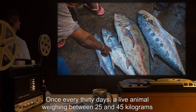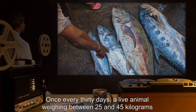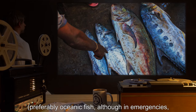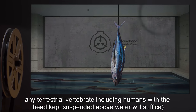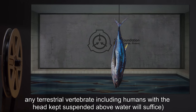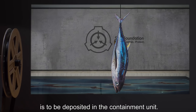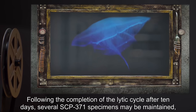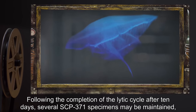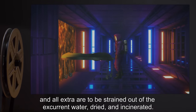Once every 30 days, a live animal weighing between 25 and 45 kilograms — preferably oceanic fish, although in emergencies any terrestrial vertebrate including humans — with the head kept suspended above water, is to be deposited in the containment unit. Following the completion of the lytic cycle after 10 days, several SCP-371 specimens may be maintained.